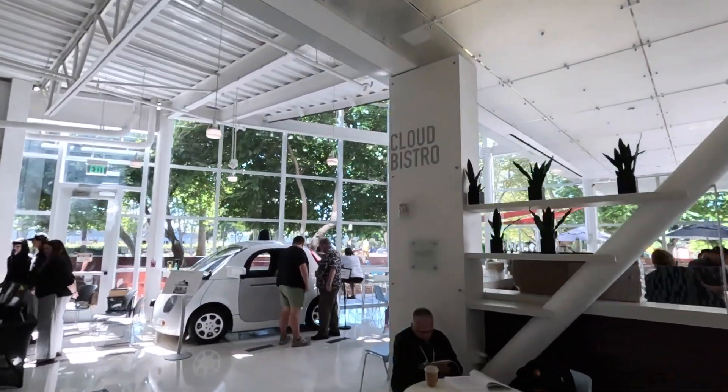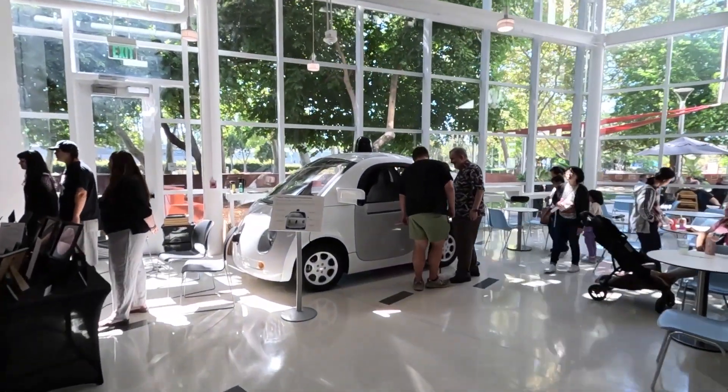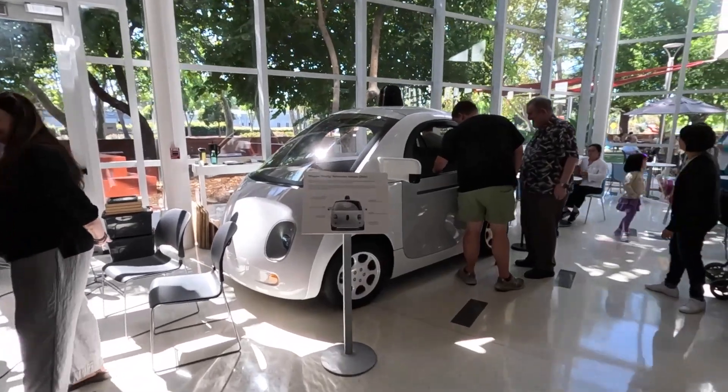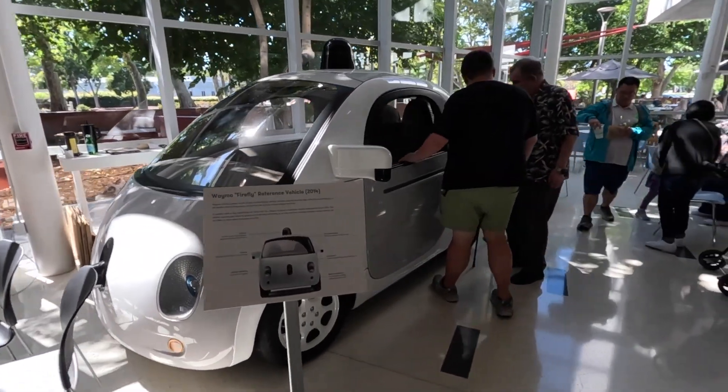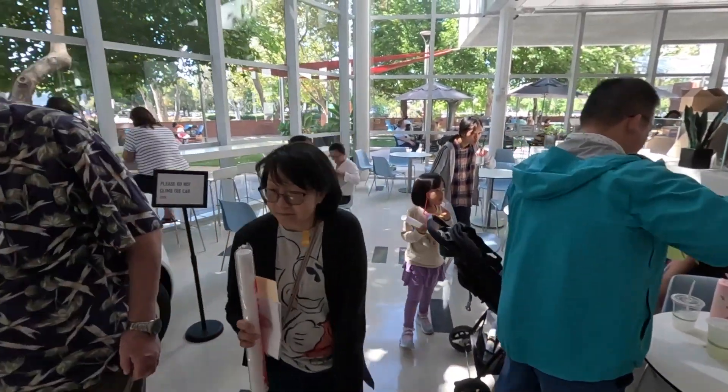This is Cloud Bistro, the food area for the Computer History Museum in Mountain View. They also have a wonderful example of one of the first generations of a Waymo self-driving car. Let's see what's inside.